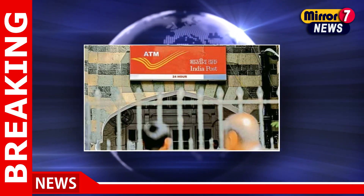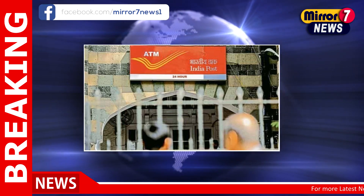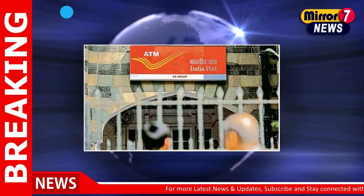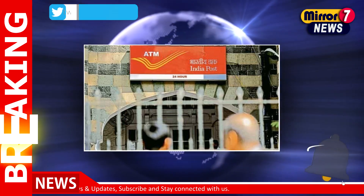Here's how to apply for India Post GDS Recruitment 2023: Visit the official website indiapostgdsonline.gov.in, click on the registration link, fill up the form with all the required details, upload the necessary documents and pay the fee, submit the form, and take a printout for future reference.